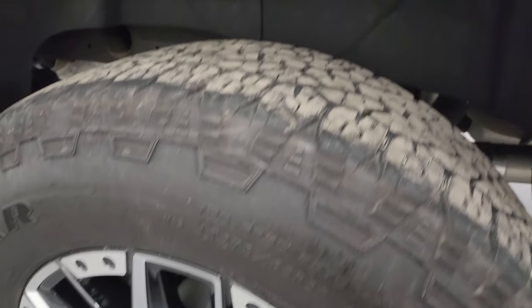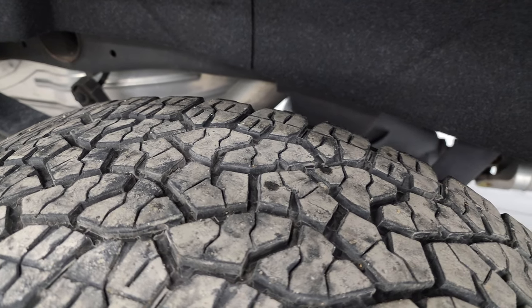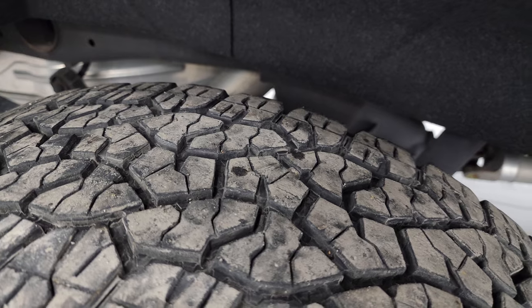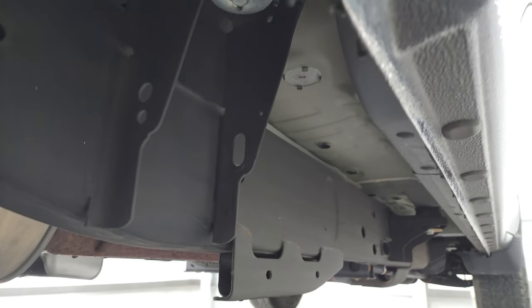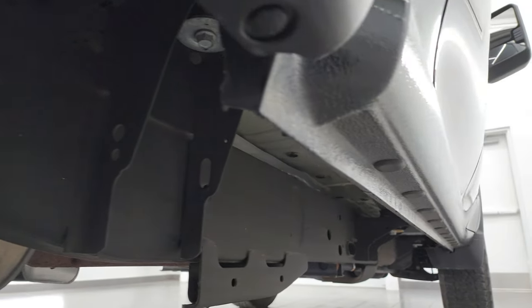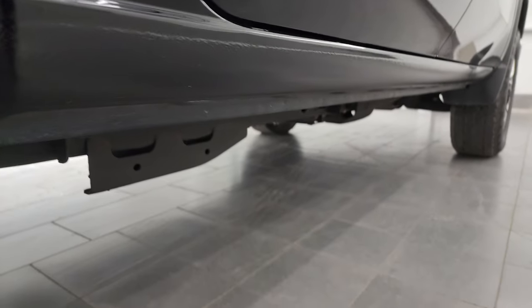Back wheel's in excellent shape as well, and the back tires have just as much tread as the front tires — maybe even a hair bit more, closer to 50%. Frame and underbody are very nice and clean. Must have been southern Illinois — almost no corrosion under there. Looks really good. Lower rockers look really good as well.